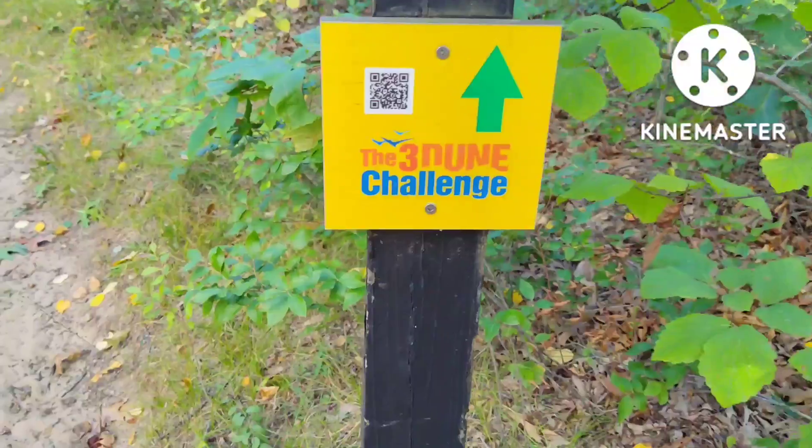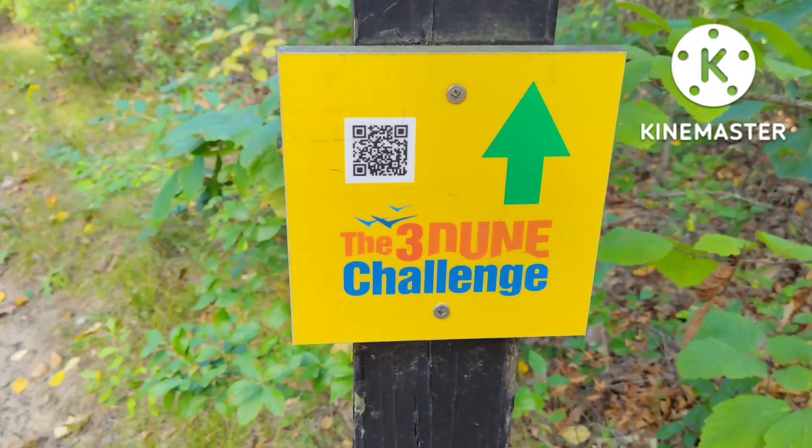Now they really like to advertise it — even got the little scan code.